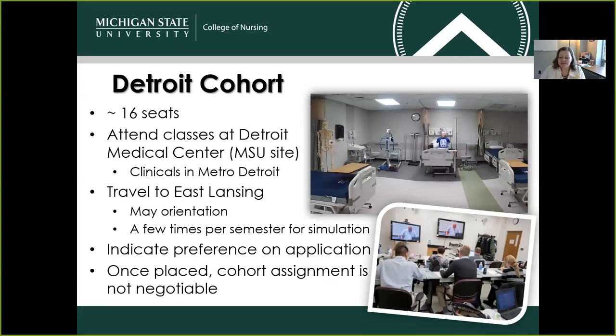We do have two campuses that are options for our ABSN program. Our Detroit cohort is run through the Detroit Medical Center in downtown Detroit. Approximately 16 students from the 60 that we select each summer will study there at that location. There may be some instances where those students are asked to travel here to East Lansing — those instances include our May orientation date, a few different times each semester, for lab simulations and other opportunities. A student can indicate their site preference on the application itself, and once placed, cohort assignment is not negotiable.